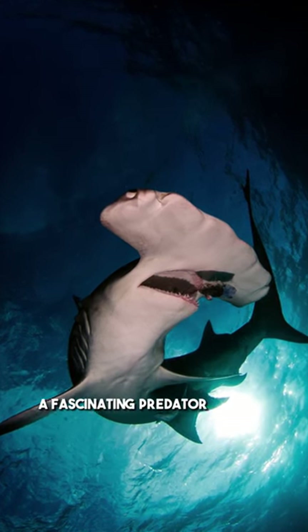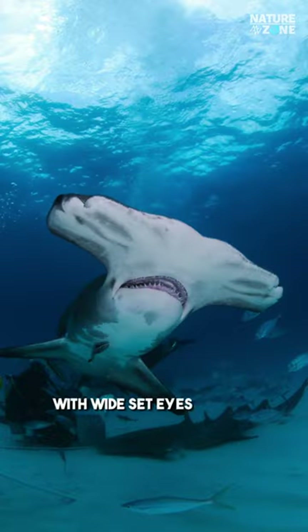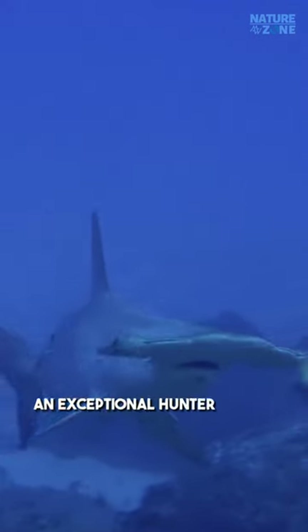Meet the hammerhead shark, a fascinating predator of the deep seas, which possesses a distinctive flattened head resembling a hammer. With wide-set eyes on its cephalofoil, it has a 360-degree field of vision, making it an exceptional hunter.